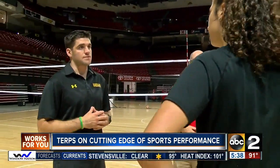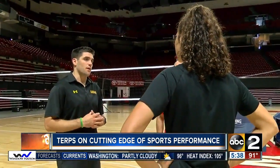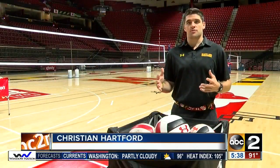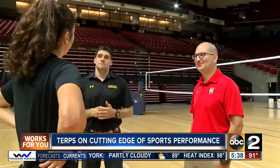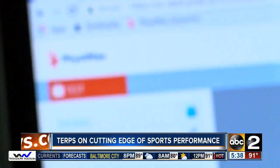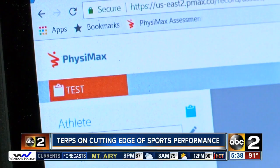The school's women's volleyball team has been using it for a couple years with stunning results. We've had zero non-contact knee injuries on our team, zero non-contact ankle injuries on our team. Women's volleyball teams usually average about one or two of those per season. It's really, really just reassuring to know that I'm being trained the right way.